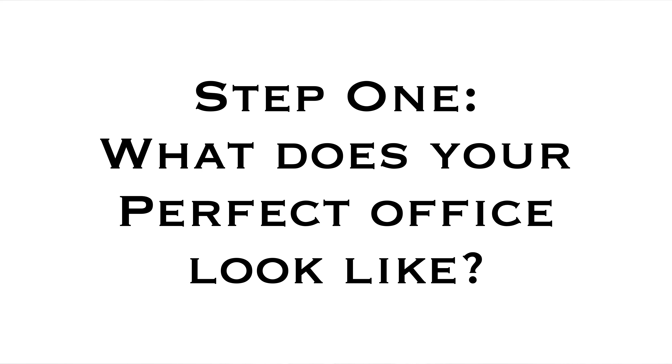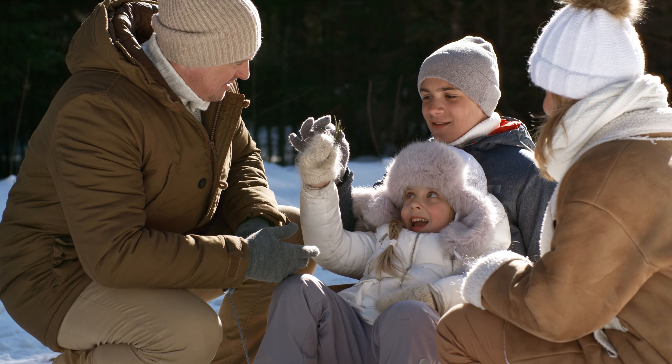What does the perfect dental office look like? The first step to buying an office is finding one that fits your needs. Consider what you practice and how. Are you the kind of dentist that likes to work with families, or do you prefer a smaller clientele focused on a higher ROI with implants or surgeries?